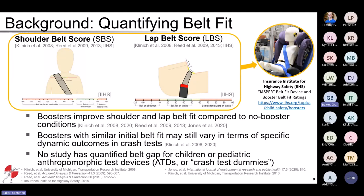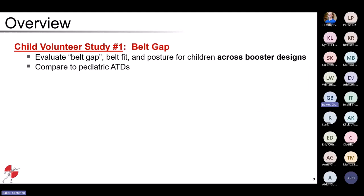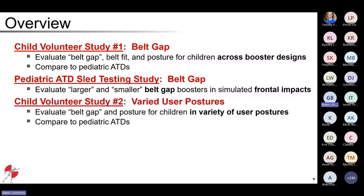Today I'm going to present a brief overview of three different studies. The first is a child volunteer study looking at belt gap — evaluating belt fit and posture for children across a range of different booster designs and comparing to pediatric crash test dummies. The second is a pediatric ATD sled testing study looking at whether larger or smaller belt gap influenced outcomes in simulated frontal impact sled tests. The third is a second volunteer study evaluating belt gap and posture for children across a variety of user postures.